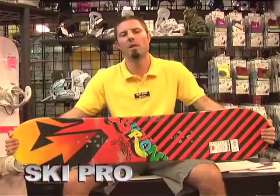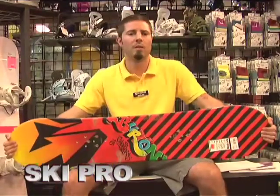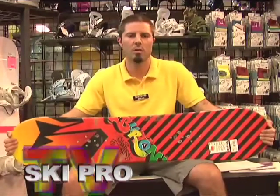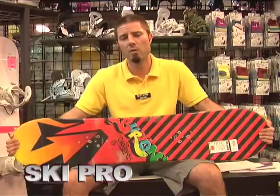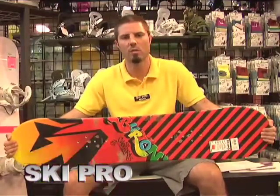The third thing you want to think about is what do you want that board to do — where do you spend your time on the mountain? If you're a park rat, get something a little bit shorter, something that's easier to spin. If you are into steep and deep terrain, riding trees, get something longer — it's going to be faster and more stable.